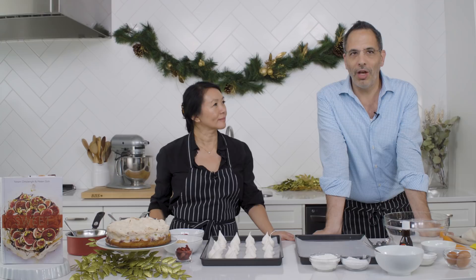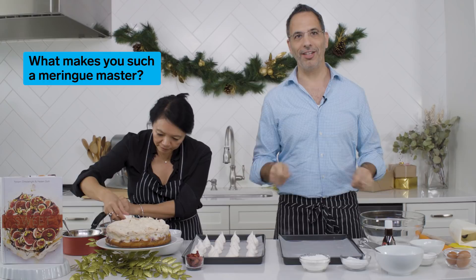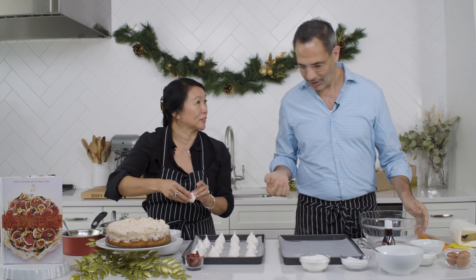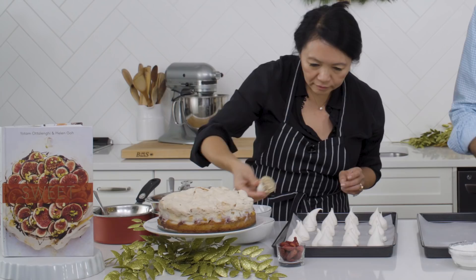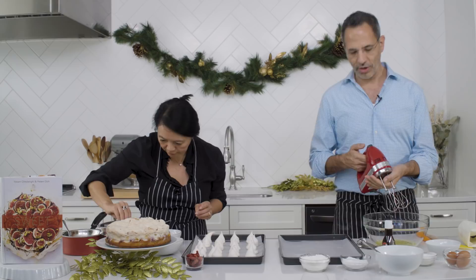I know how to work with meringues because I've been making them for many years. I started off in the kitchen whipping up egg whites for a chef, and I haven't stopped. The key to a miraculous meringue is having your egg whites at room temperature when you start, then beating very, very thoroughly. You also want to add the sugar in stages, not all at once, at the right time when it's nice and frothy.